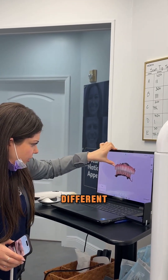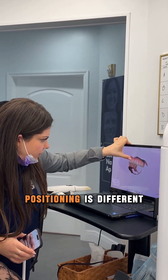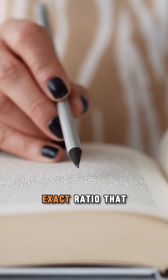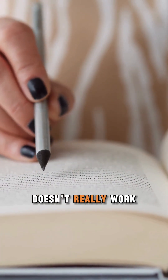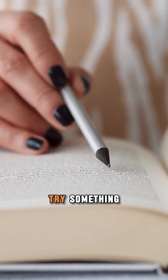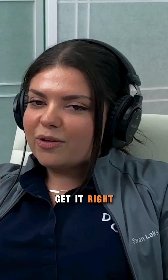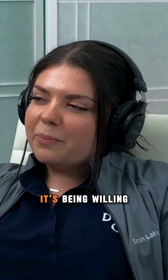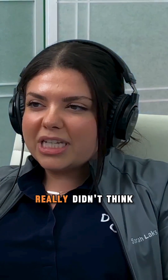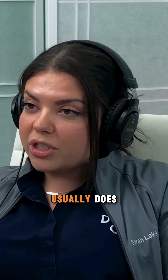Everyone's anatomy is different. Everyone's jaw positioning is different — how they function, how their jaw moves. It's speech also; dialing in the speech. Sometimes the exact ratio that the book says doesn't really work, so it's like, all right, now what do we do? Now we have to veer off and try something else until we get it right. There is a big part of it that's not trial and error, but it's being willing to try something else — something you really didn't think of — and seeing if that works, because it usually does.